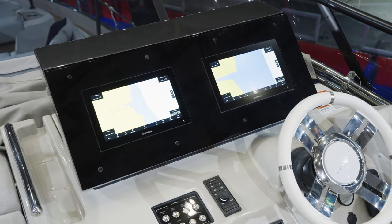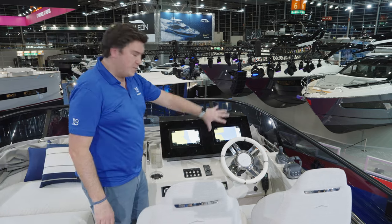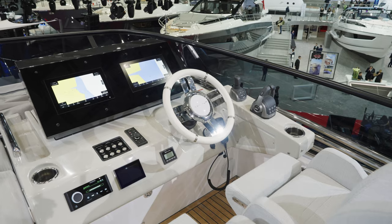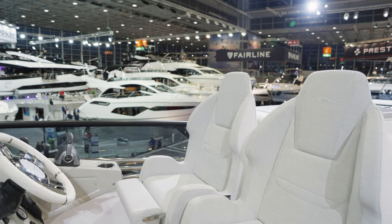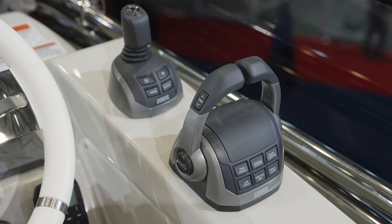The screens look a little bit lost on that dashboard — I'd go for the bigger ones if it was mine. But at least you've got two of them so you can split the information across both. Apart from that it's a really nice, clean, tidy helm position with separate seats so people can get comfortable independently — they've got bolster sections — and I like that the throttles and joystick come out towards the skipper on the plinth.